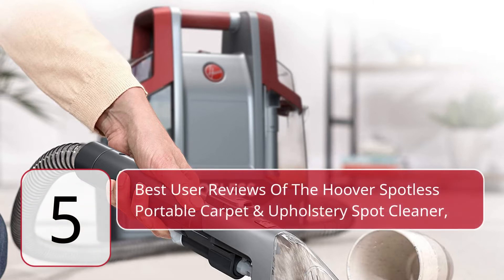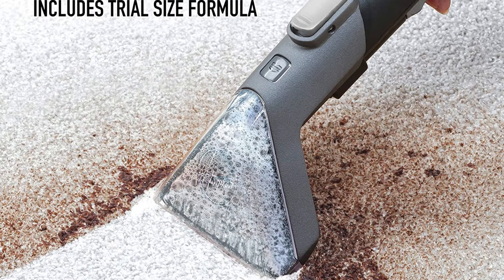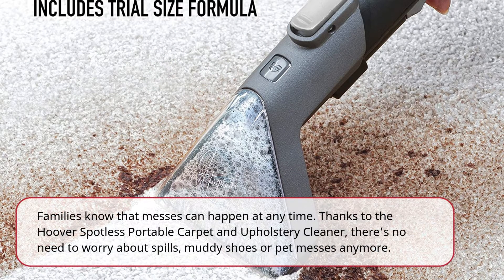5 Best User Reviews of the Hoover Spotless Portable Carpet and Upholstery Spot Cleaner. Families know that messes can happen at any time. Thanks to the Hoover Spotless Portable Carpet and Upholstery Cleaner, there's no need to worry about spills, muddy shoes, or pet messes anymore.